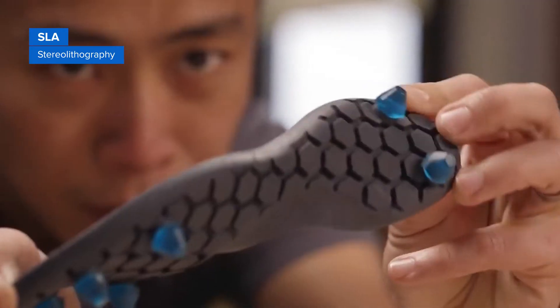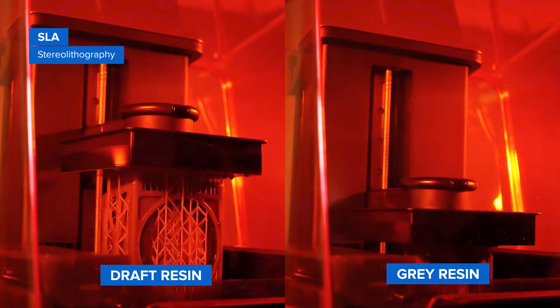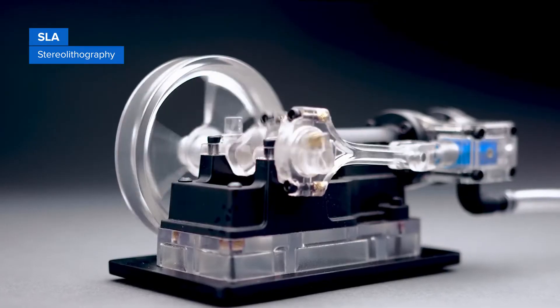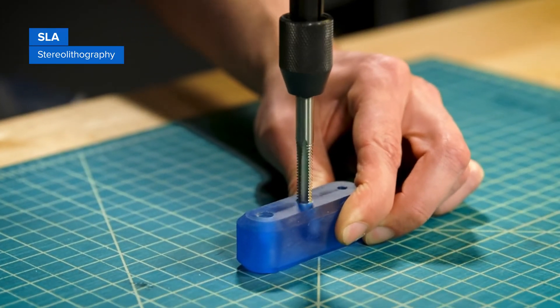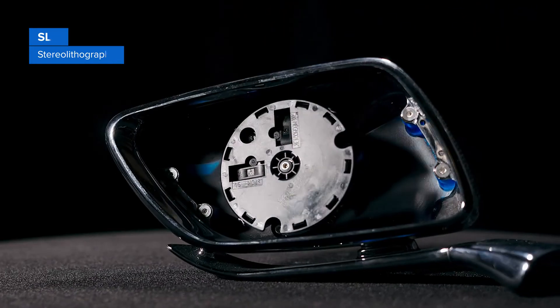SLA printing also offers the widest range of materials. Use draft resin to print early concept models faster than with any other process, standard resins for highly detailed or transparent models, and engineering resins for tough, durable, heat-resistant, flexible, or extremely stiff functional prototypes.